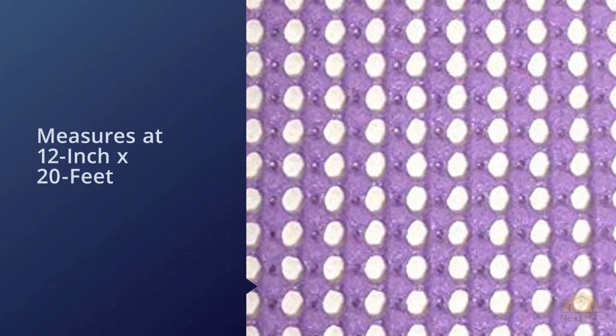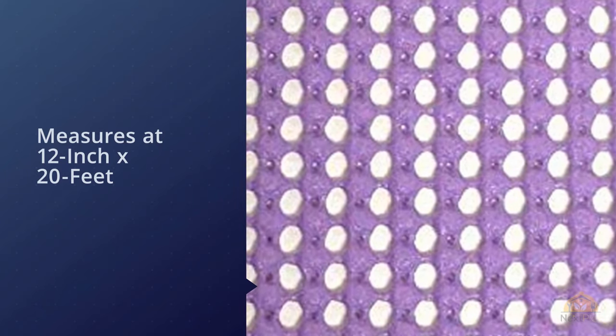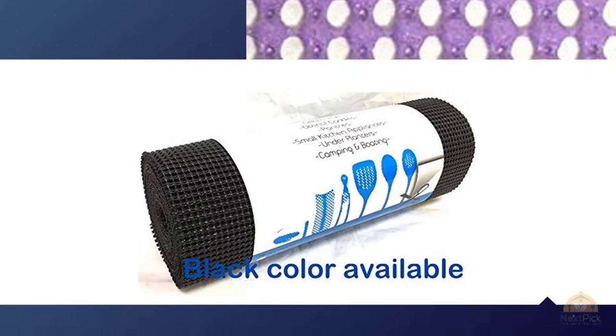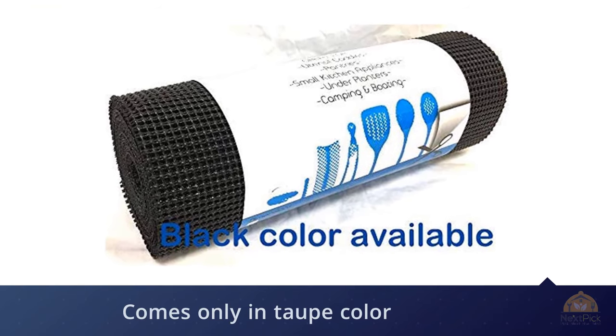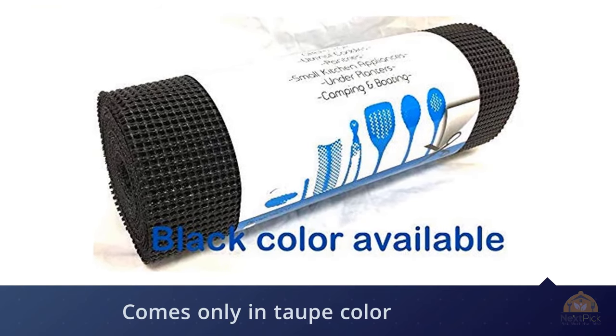The Rainforest Shelf Liner is easy to cut to any size or shape you need. It's easy to wipe and can be washed too. On the downside, it's a little bit thin and tends to move around, especially when you lift or reposition dishes or other items stored on the shelves.